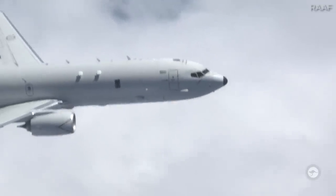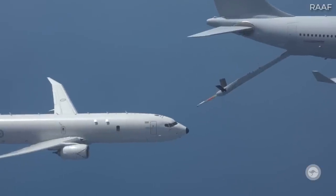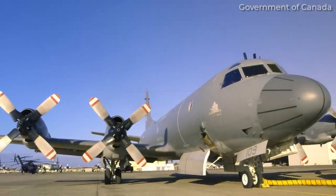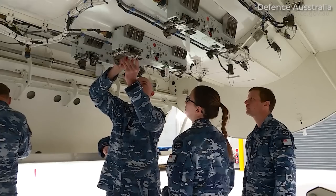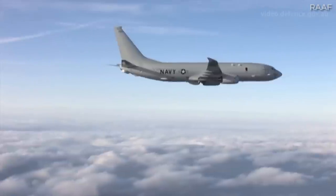The Poseidon P-8 has been making the news in recent times as Boeing works to secure a deal with the Canadian military. The Canadian forces are looking to replace their aging maritime patrol and surveillance aircraft, and the government had decided earlier in 2023 that the P-8 was the only suitable aircraft. With this deal ongoing, it's worth looking at this militarized 737 variant, its history, and its capabilities.